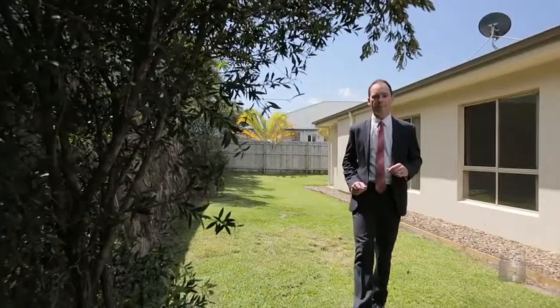I'm Dave Williams from Ray White Peregian. This is 7 Baran Court, Peregian Springs. I just know you're going to love living in Peregian Springs.